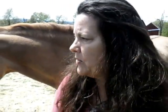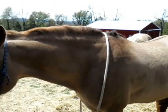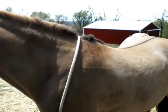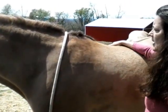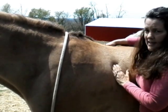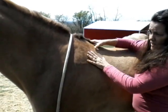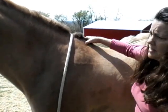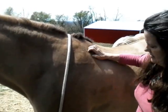I went ahead and did the equine pain point release for the withers, which is in my book, How to Identify and Release Your Horse's Pain Points. It only took me a second to do — it's real easy. I'm going to push on him as hard as I can and he's no longer flinching. He is no longer flinching because he had memory there.